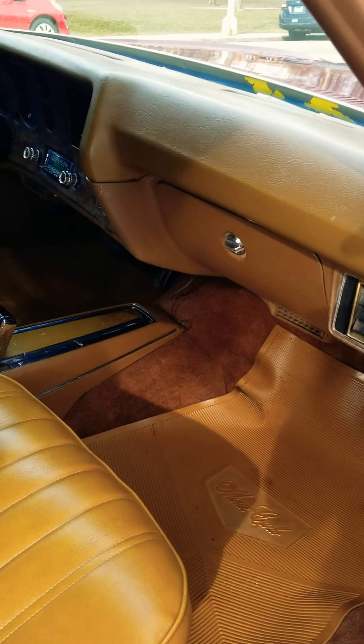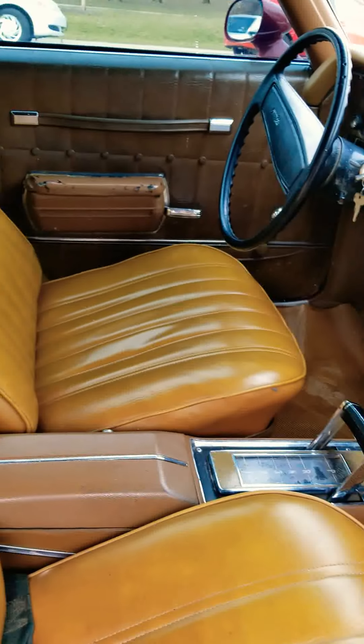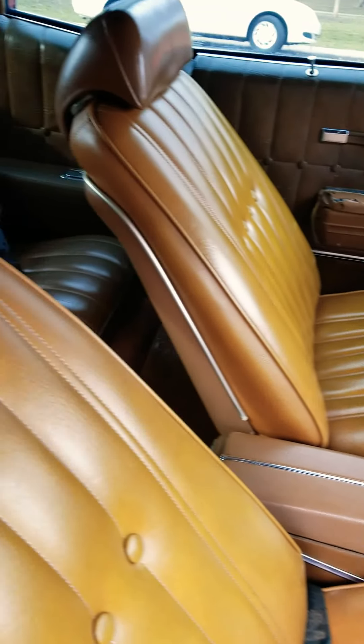The car does have dual exhaust. It's a 350 engine, 350 trans. MSD ignition, HIE.